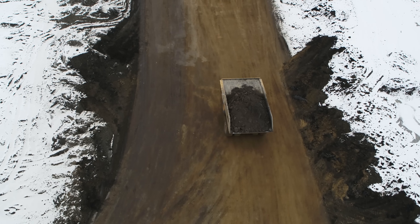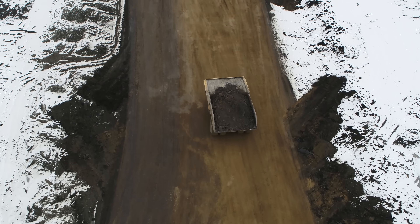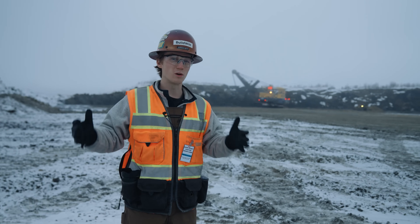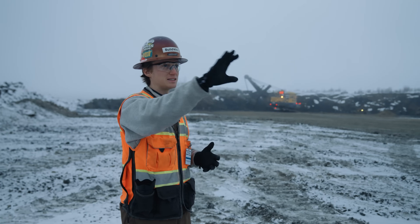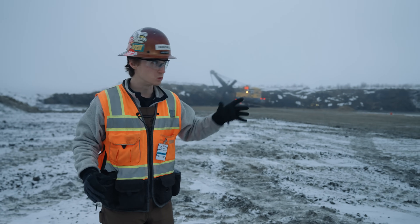A major difference here compared to the mine we were at yesterday with manned vehicles is the haul roads. They are much wider and much more smooth. To run the autonomous trucks efficiently, you need more haul road maintenance, so there are a lot of blades out here dropping gravel on all the roads. They're beautiful — very smooth.